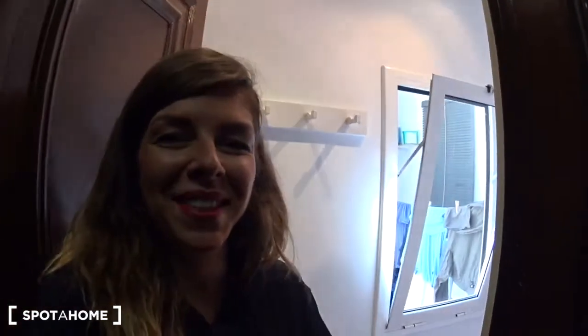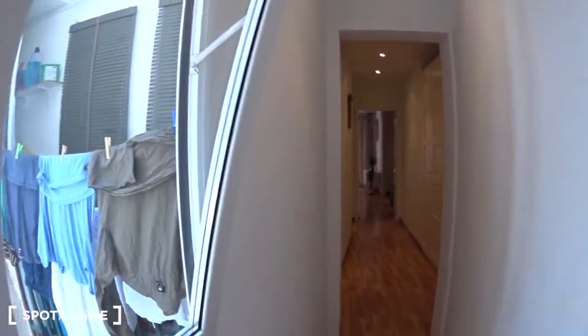The apartment is on the third floor of the building. We are in the Raval neighborhood. There is no elevator. And behind me is the entrance of the apartment, so let's go inside.